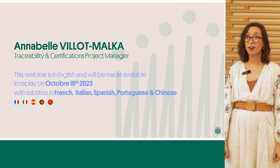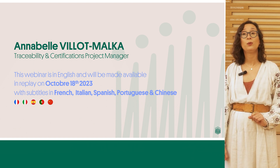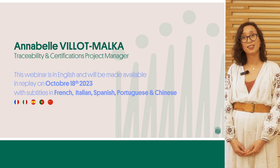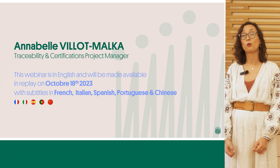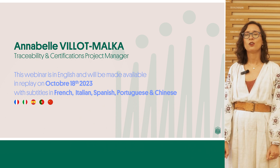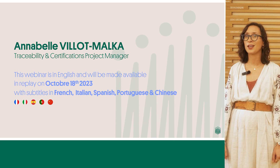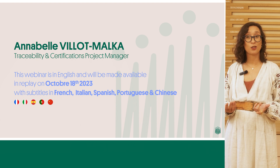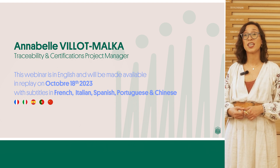This webinar is in English and will be made available to you as a replay on October 18th, 2023 on our website. For your convenience and better understanding, the replay will also be made available with subtitles in French, Italian, Spanish, Portuguese and Chinese.